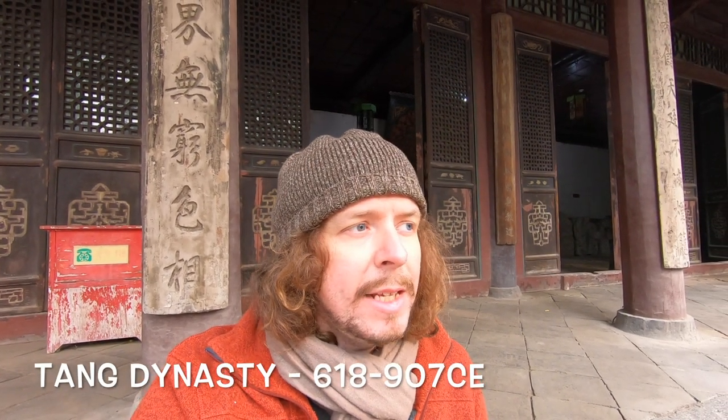Xi'an has had a pretty large Muslim population for a long time, since the Tang Dynasty. And the story of how they came to be is actually quite interesting. At the height of the Tang Dynasty, 755 AD, China was without doubt the most powerful nation on earth — wealthy, prosperous, a golden age as they call it here in China. And then a rebellion broke out, led by a guy called An Lushan.